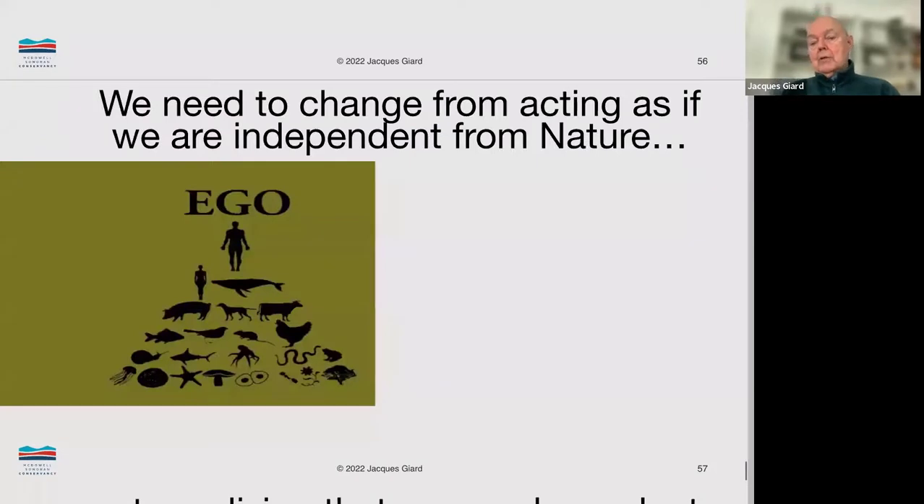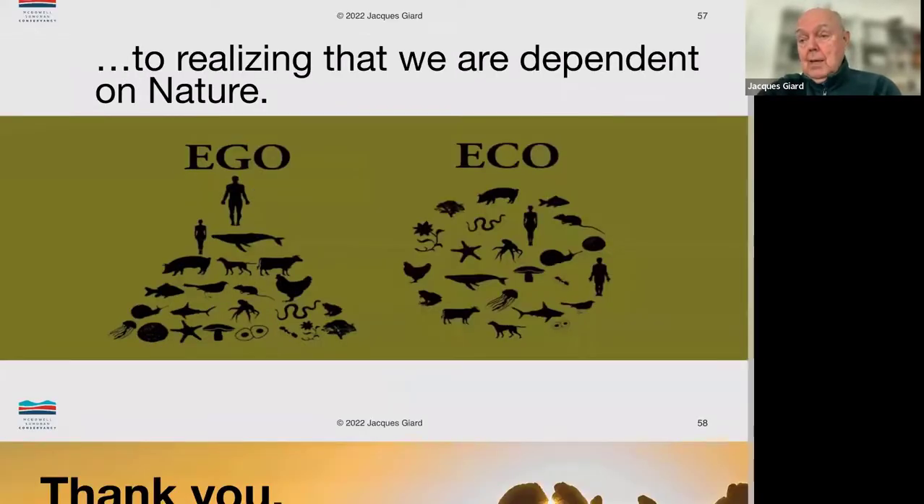What we need to do is change from acting as if we are independent from nature. Look at the ego diagram on the left — we see ourselves on top of this chain of animals and species, reigning supreme. We need to move to understanding that we are dependent on nature, part of a bigger, larger ecosystem, and we will learn to survive because we can adapt. Thank you very much.